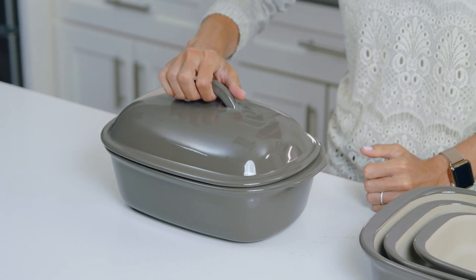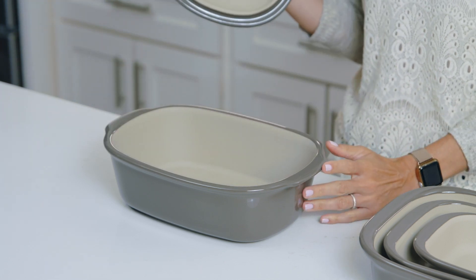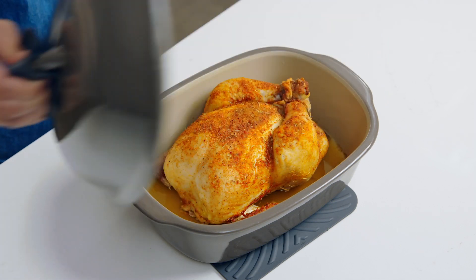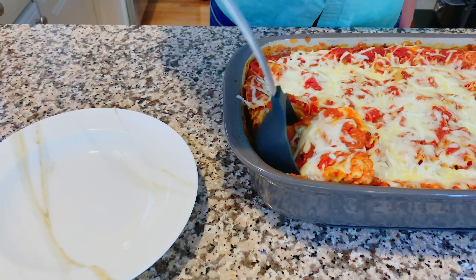Our partially glazed stoneware is another option that's great for oven-to-table presentation. This option combines a functional unglazed material that goes in and out of the microwave — it gets crispy, delicious results — and the gray outer glaze makes it beautiful for any occasion. This stoneware also comes with a pan scraper, and all you need to clean it is some warm water.